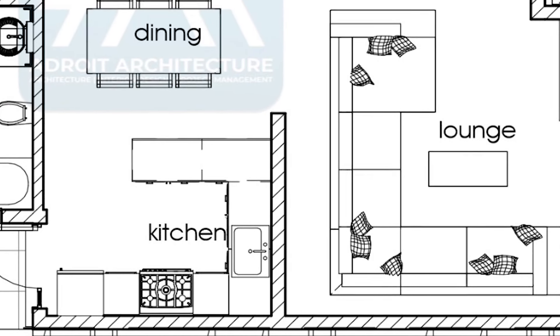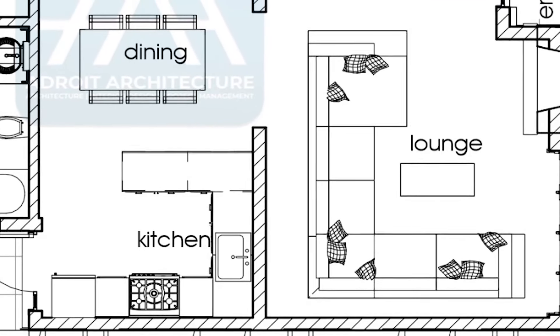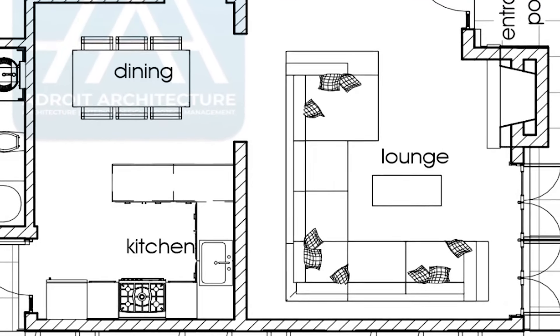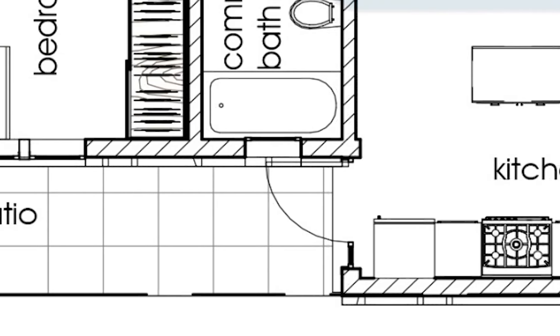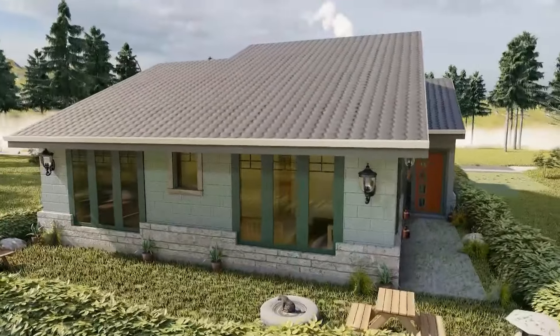From the lounge you have the dining room, and on one side of the dining room you have your kitchen. The lounge, dining room, and kitchen are set up in an open plan setup, giving these three rooms an illusion of space and ease of movement between them. From the kitchen, you have a door that takes you to the kitchen backyard, where you can set up your domestic worker area as well as your hanging lines.